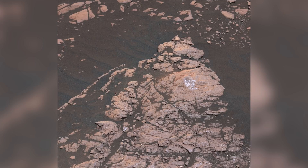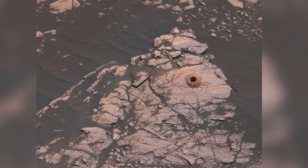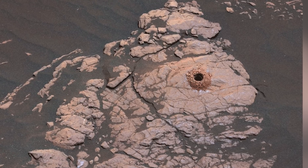On Sol 2372, Curiosity gets its first taste of the Clay-Bearing Unit at a site named Aberlady. The drilling is a total success. When looking at the before and after images, we can see that the drilled rock and terrain surrounding it appear to have moved when the drill was retracted.